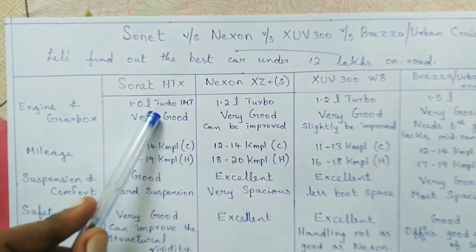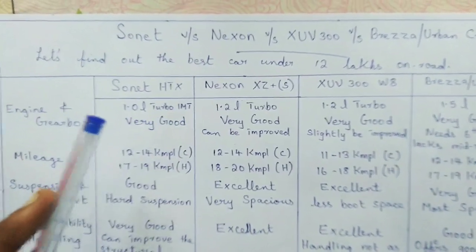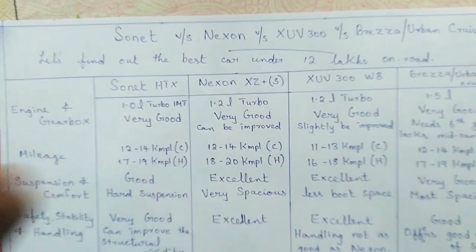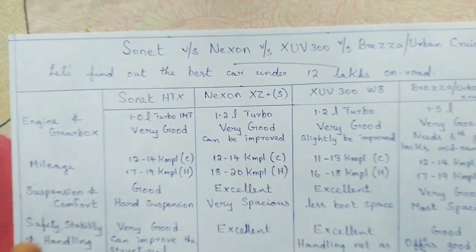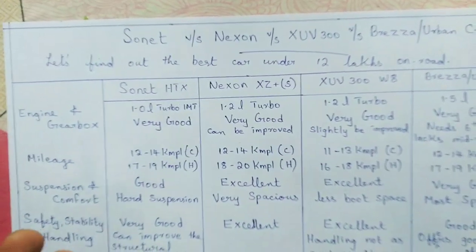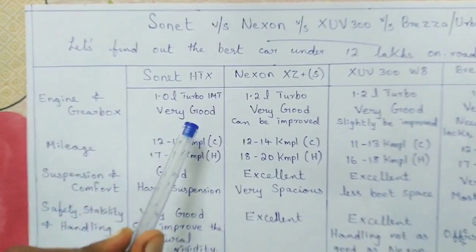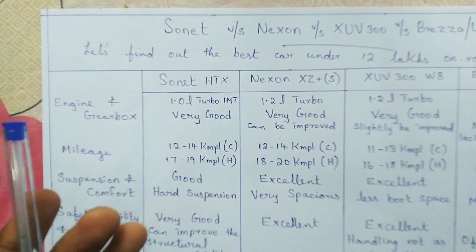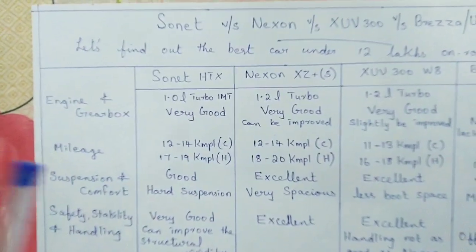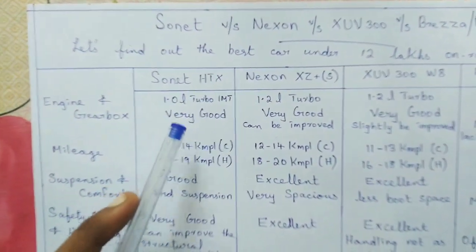The Sonnet comes with a 1-liter turbocharged petrol engine with a 6-speed IMT gearbox. Do keep in mind the Sonnet doesn't come with a manual gearbox — it comes with an IMT gearbox, which is as reliable as a normal gearbox with a clutch. Overall I would rate the performance as very good. It has a slight bit of turbo lag in city driving conditions but after 2,000 rpm it has a very good mid-range punch.